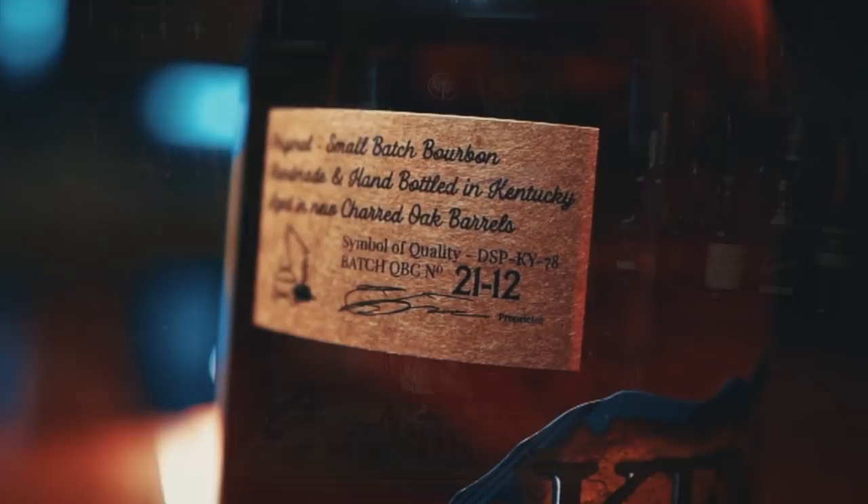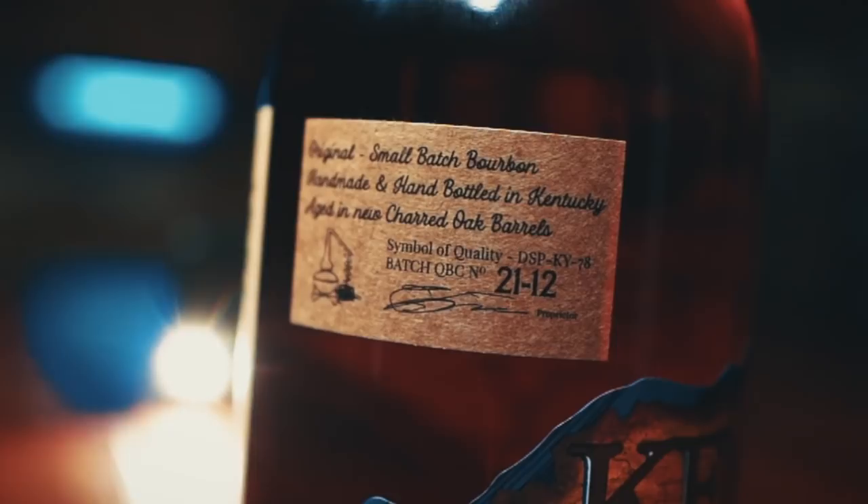A lot of people thought it was Heaven Hill or maybe even Jim Beam, because Heaven Hill is pretty much right next to Willett. It did have kind of a nuttier flavor profile. Now the new label says: original small batch bourbon, handmade and hand-bottled in Kentucky, aged in new charred oak barrels, distilled, aged, and bottled in Kentucky by Willett Distillery, Bardstown, Nelson County, Kentucky. So we can probably rule out that this is sourced anymore — it looks like it's all Willett distillate now.